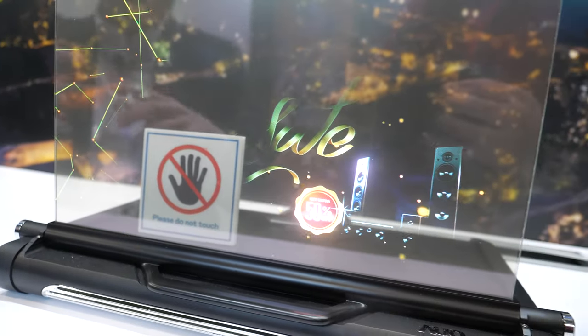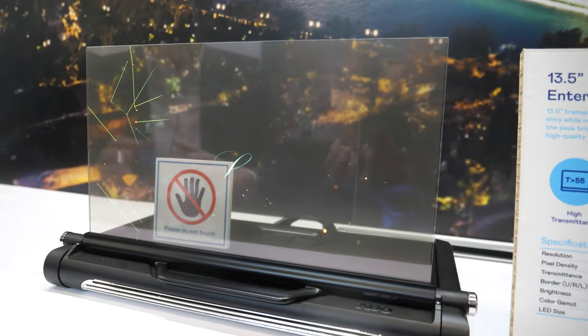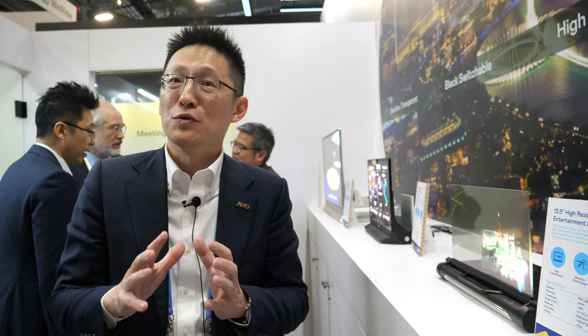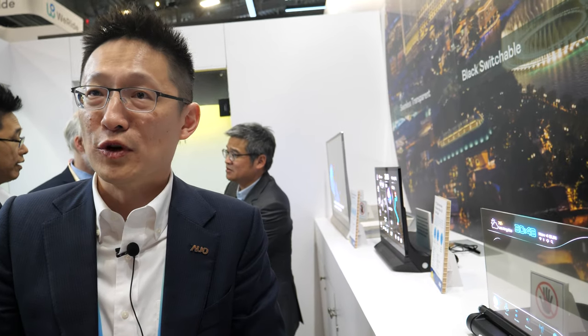How is micro LED made? Using mass transfer. AUO has been working on micro LED for more than 10 years — we are definitely the leader in micro LED. We are making it happen on wearable devices, automotive, and many other applications. It's a new technology but going to be very important. We are already shipping micro LED now, starting from wearables and some TV applications — it's happening.